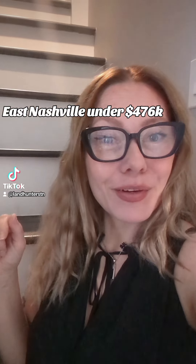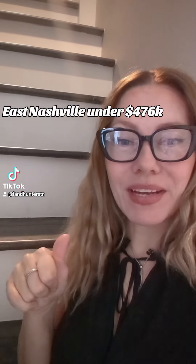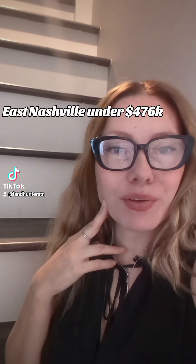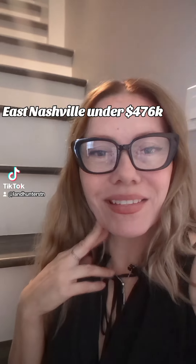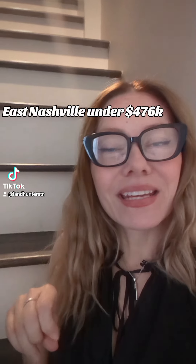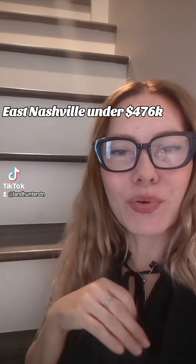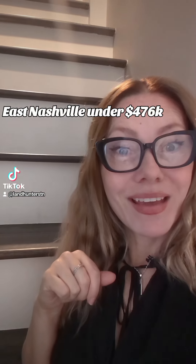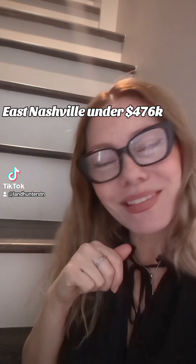Gazelle here with another video walkthrough. I'm actually at Open House right now, so I had a couple walkthroughs, so I thought I'd make a walkthrough for you real quick. This one is a three-bedroom, one-bath. It's a historic home built in 1910, and it's in a great area of East Nashville, close to all the action, and it's got a fenced backyard for the fur babies. I can't wait to show you — this one is so cute.